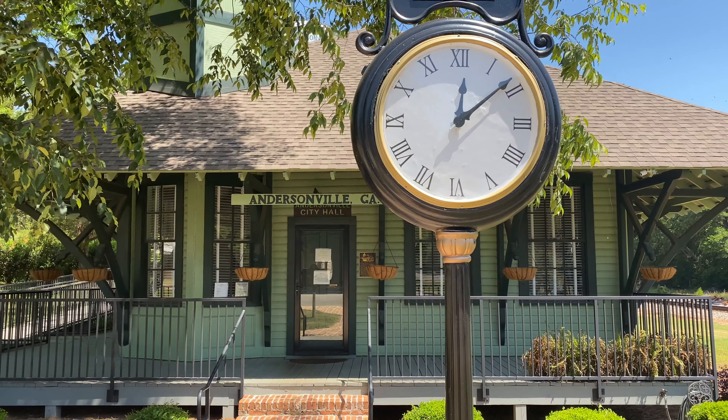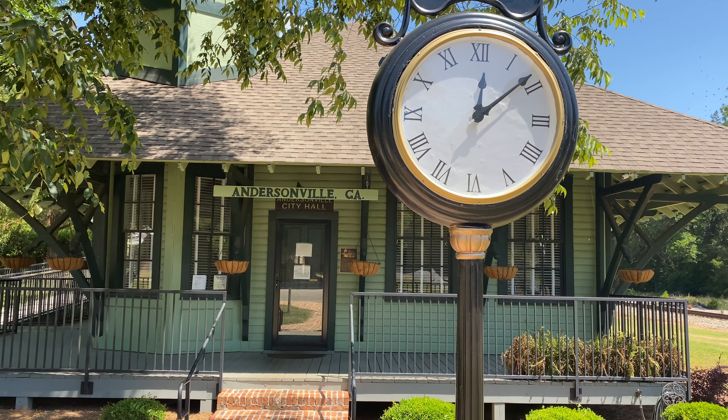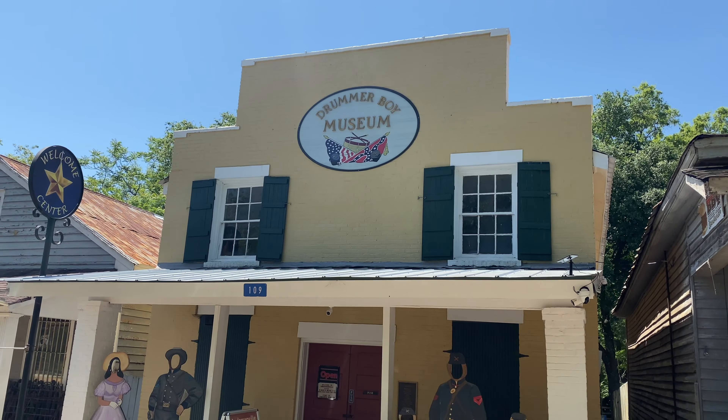Just outside of the prison of Andersonville lies the small town of Andersonville, and from what I've read and heard, they have a pretty epic Civil War Museum here. Let's pay the Drummer Boy Museum a visit.